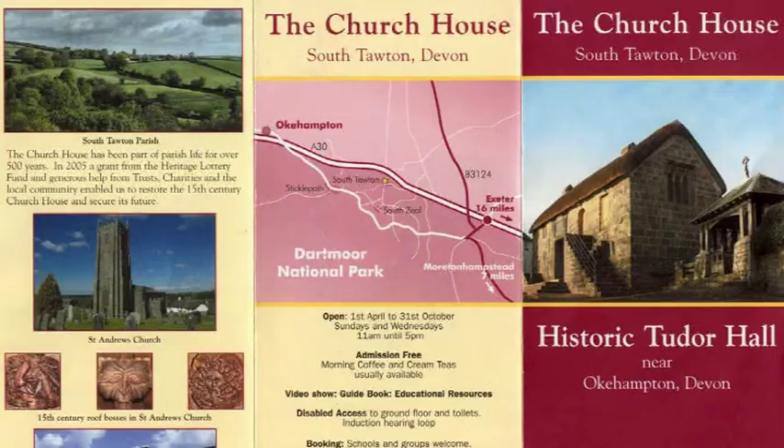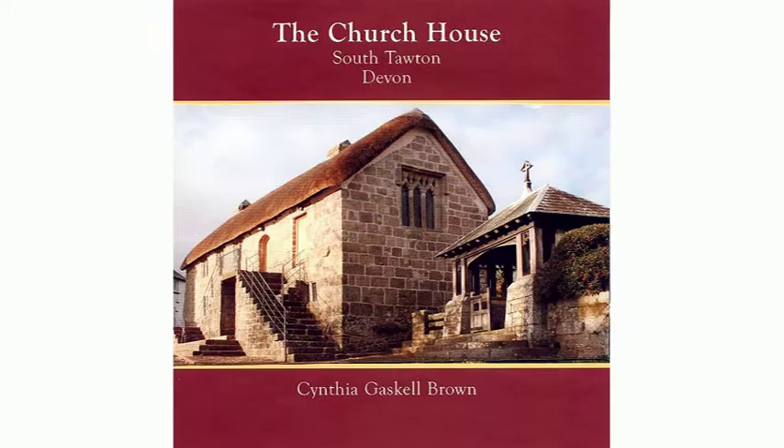Ultimately, making a coherent story from it, I was able to put together four information panels which are now in the building, along with a marketing leaflet and a guidebook which summarises all the information accumulated over the last three years.